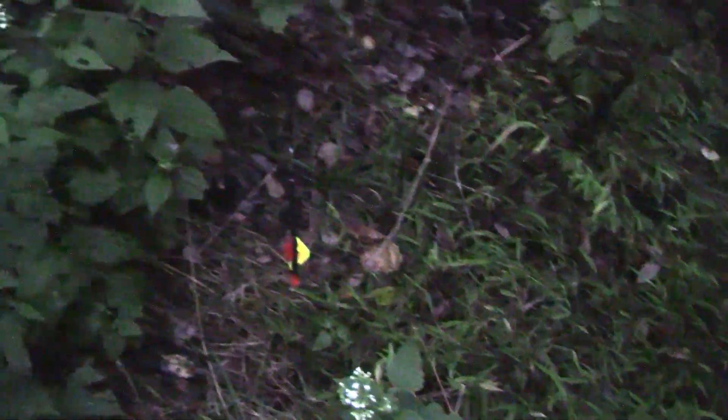Right here's my arrow, and it looks like I got lung blood on there. I'm pretty confident with the shot.